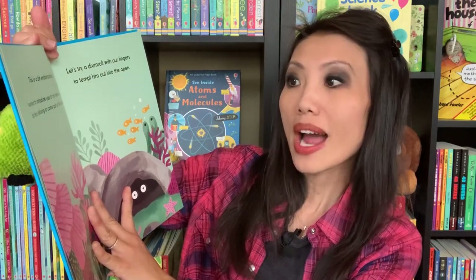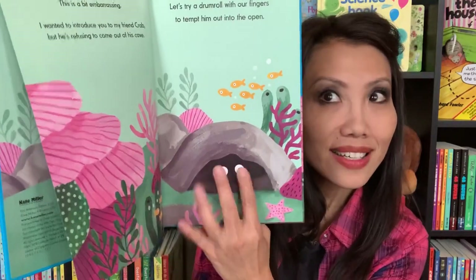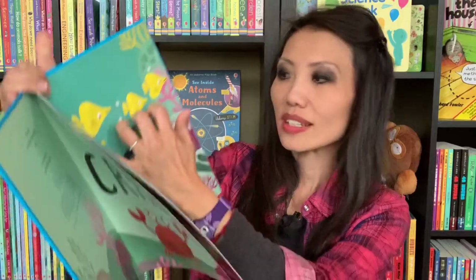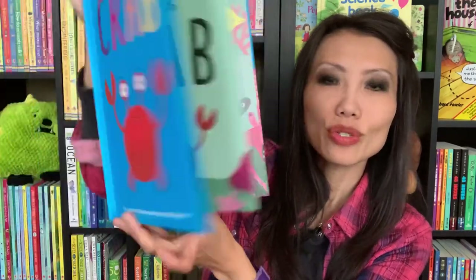If you've heard of or enjoyed This Is Owl or This Is Frog, then you'll love our new title This Is Crab. What I love about this book is you read aloud with your kids and there are directions that your kids can be active with. For example: 'I wanted to introduce you to my friend Crab, but he's refusing to come out of his cave. So let's try a little drum roll with our fingers to tempt him out into the open — drum roll please!' There are little call-outs like that you can play with, flaps on pages you can lift and open, and pages that are like books inside of books that your readers can enjoy.